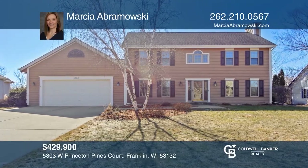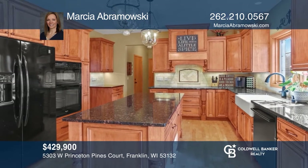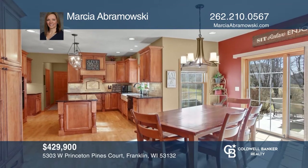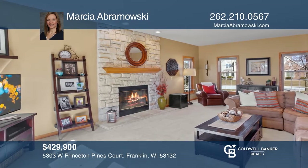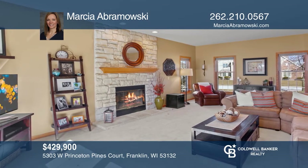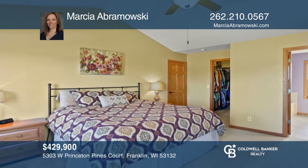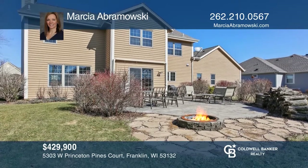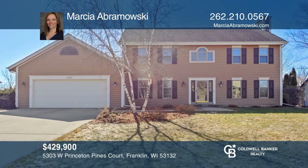Welcome home to this beautiful four-bedroom, two-and-one-half bath colonial. The remodeled kitchen features ample custom maple cabinetry with granite counters and so much more. Large sun-filled great room with stone gas fireplace. Master offers vaulted ceilings, walk-in closet and ensuite. Lower level has a large rec room. Patio overlooks the private backyard. Don't wait — schedule a tour with Marsha Abramowski before it's too late.